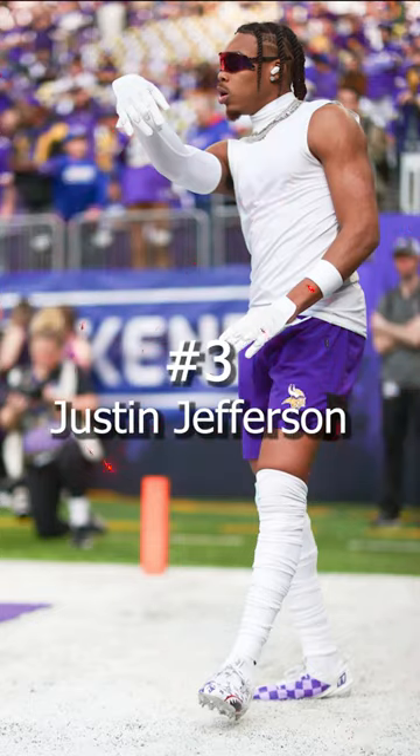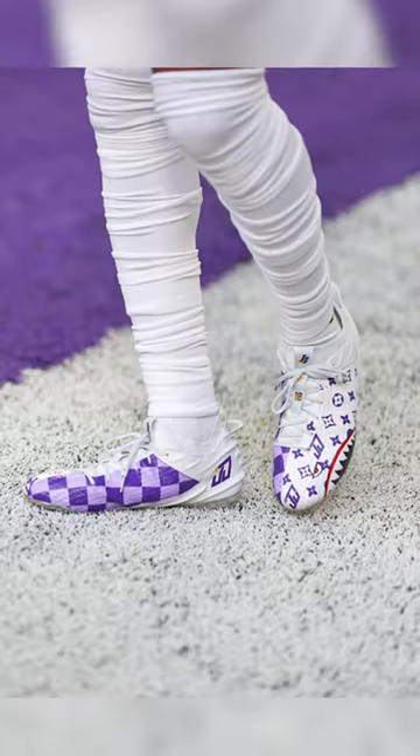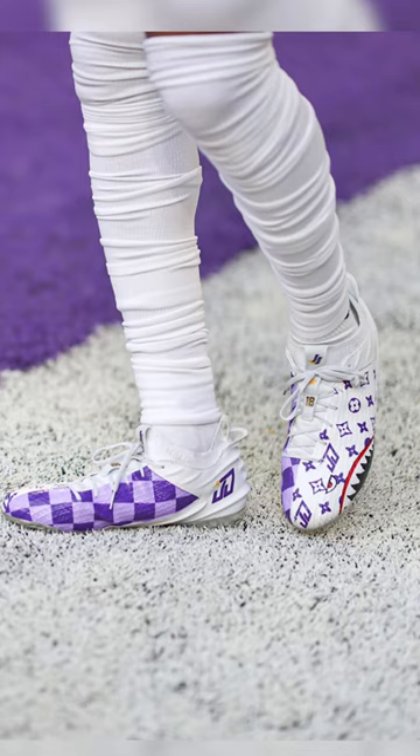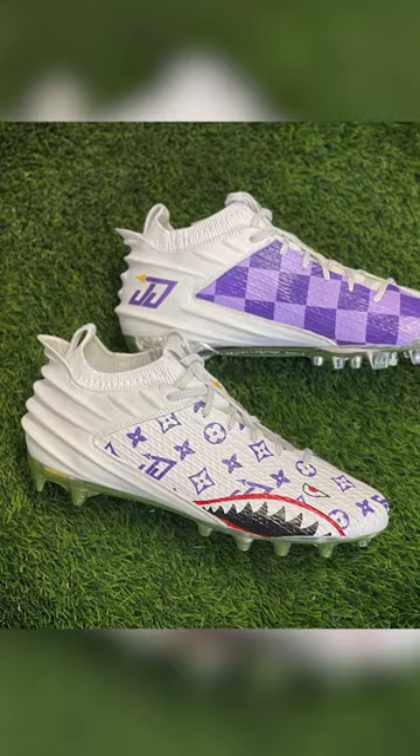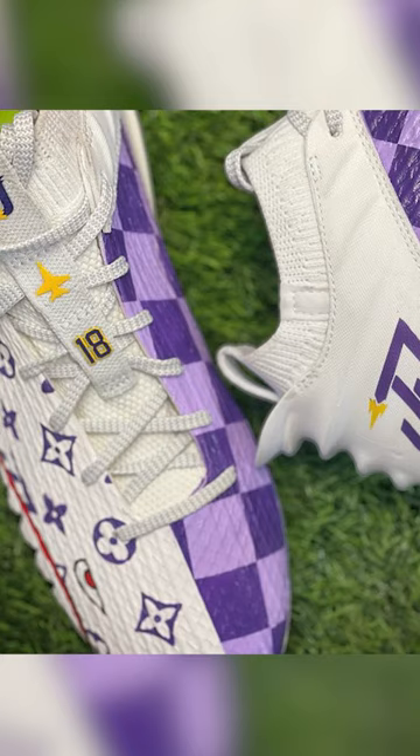Coming in at number 3, we have Justin Jefferson of the Minnesota Vikings. For pregame, JJ was rocking a custom pair of cleats with lots of unique details. These had an LV-esque print with his JJ logo, a shark tooth design on the side, and some checkerboard on the inside.